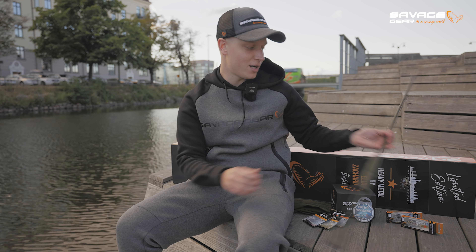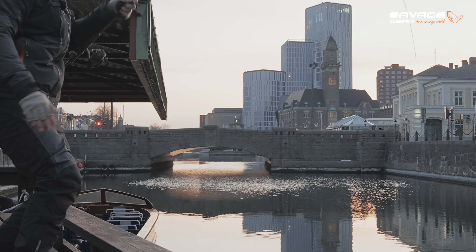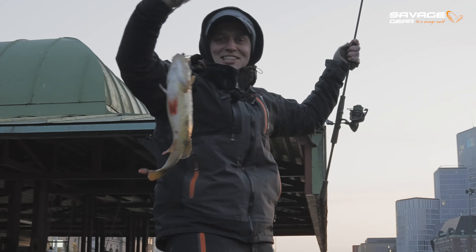Starting off with the rod, we have the SG4 Street Style Specialist — a really nice crispy rod, and the action is amazing to play big fish on.